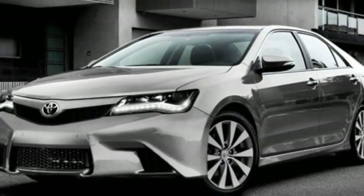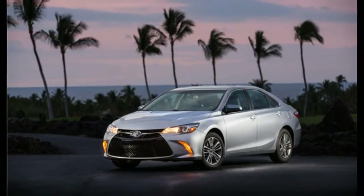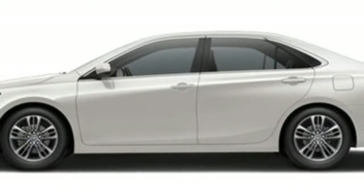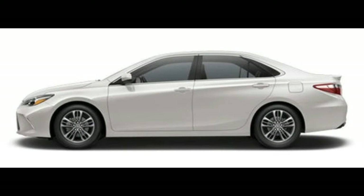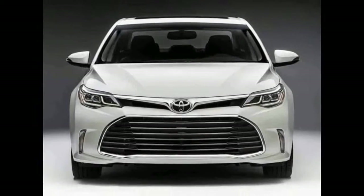Upper trim levels of 2017 Camry models gained standard equipment over previous models, including premium audio and navigation capability. Often deemed ordinary in appearance, the Camry is actually a handsome car, with a few bold flourishes.